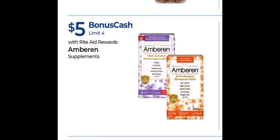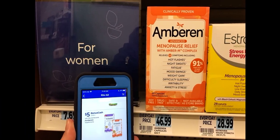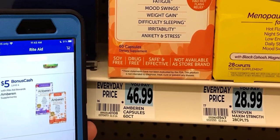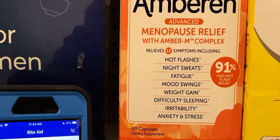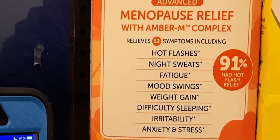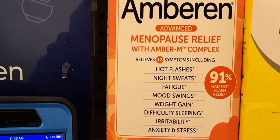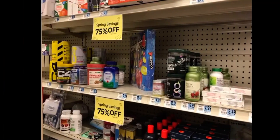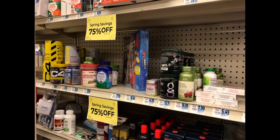I came across a monthly deal on Amberin supplements — my little one actually pointed it out to me in store. It's buy one get back $5 in bonus cash with a limit of four for the month ending April 27th. It's $46.99 at my store for 60 caplets and helps with various symptoms. Not sure if a prescription through insurance might be more cost effective, but Amberin is available with that $5 bonus cash offer.